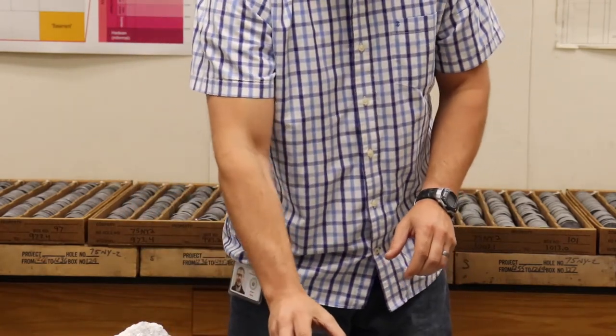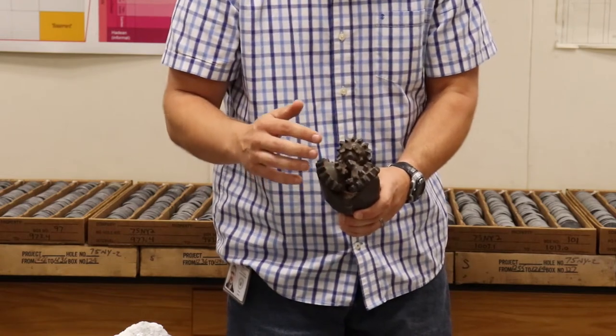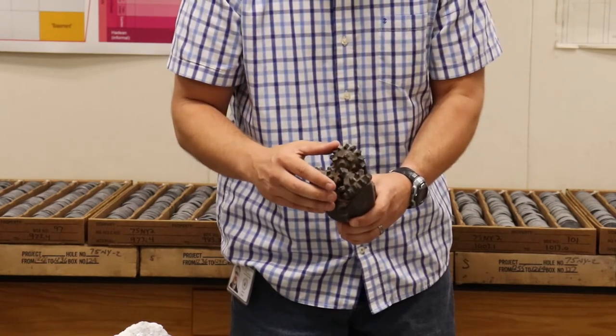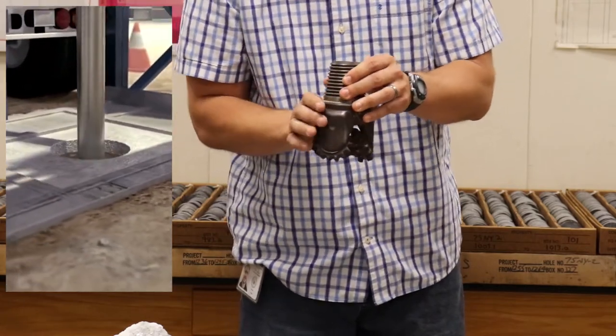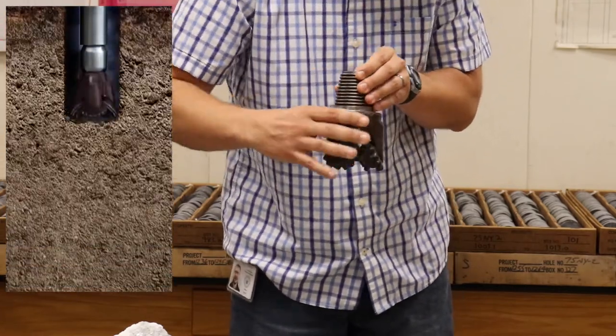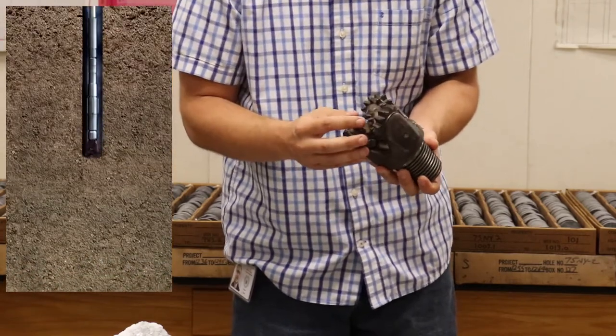Drillers usually use a bit that looks like this. This is called a tricone bit because it has three cones with teeth on them. This is attached to a pipe, and the pipe is rotated with the drilling rig. And as this turns, the wheels spin and these teeth grind up the rock. And that's how the hole is drilled.